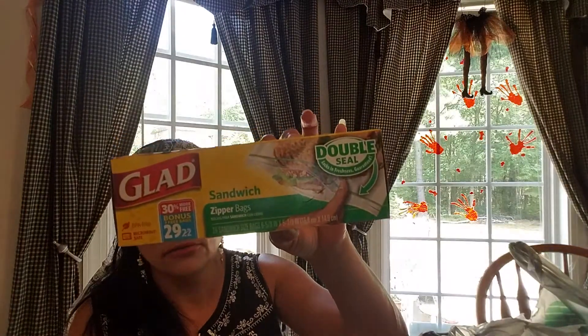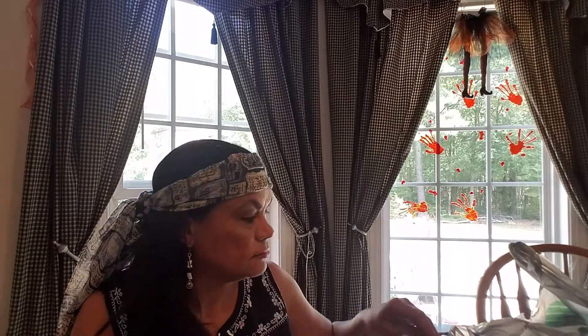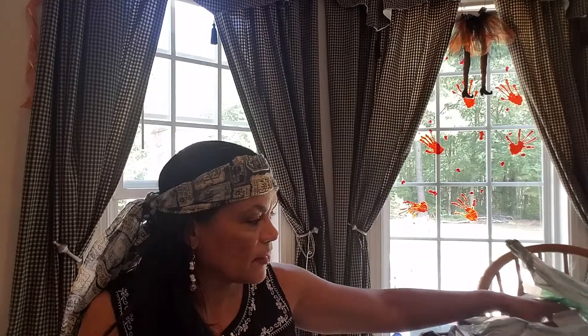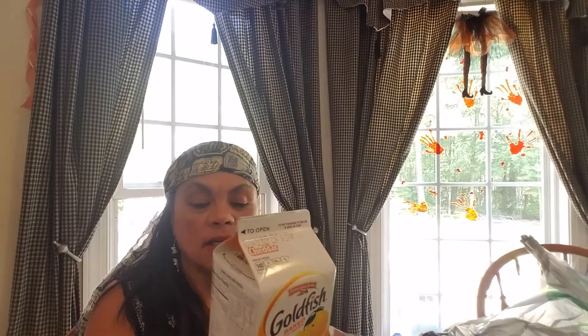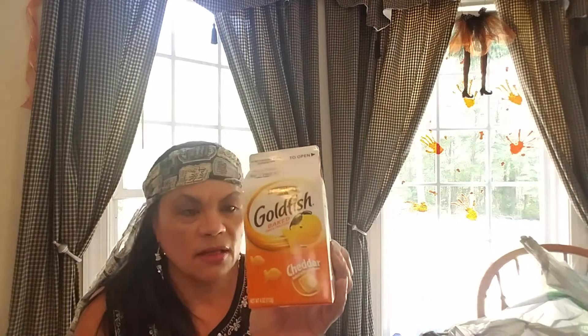This is not food, but I'll throw it in there. You get 29 bags — it's Glad sandwich bags instead of 22. Somebody says they don't work. They don't work worth a damn. They don't have the zipper on them. This is four ounce Goldfish baked snacks. I picked up two of these. They have the two ounce ones, but why would you buy the two ounce ones when you can get four? So I always look for the big ones.